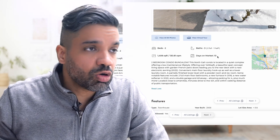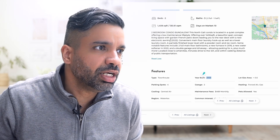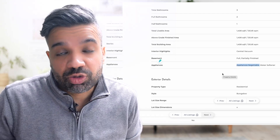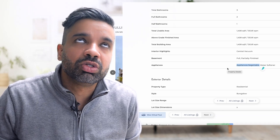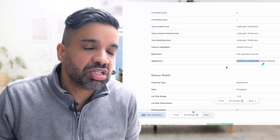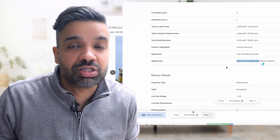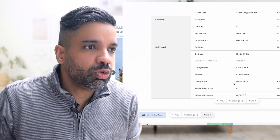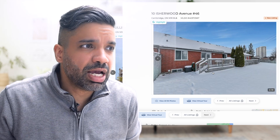The property has been on the market for ten days. Built in 2003, it looks like a few things have been updated. Interestingly, the seller is not including appliances — it says appliances are negotiable. That means when putting in your offer, you can request appliances and see if the seller agrees, or negotiate on price. Bedroom sizes are pretty big. Let's look at the pictures — there's a nice backyard.